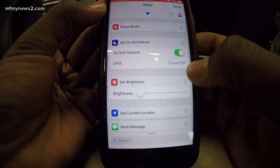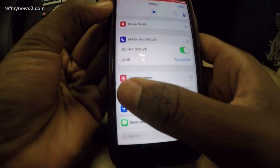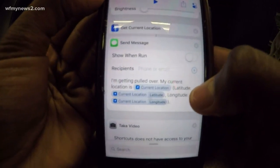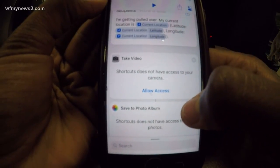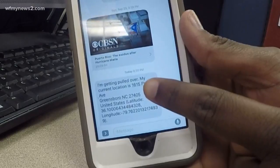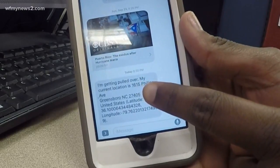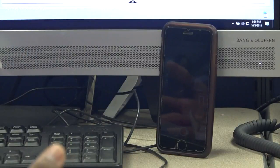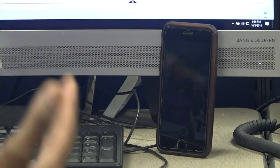When you do that, your phone pauses any music that it may be playing, turns down its brightness, and switches on Do Not Disturb. That prevents incoming phone calls or text messages that might disrupt you. Then it sends a text message to a pre-arranged contact saying you've been pulled over, along with your location. Next, it opens up the front-facing camera to record your interaction.